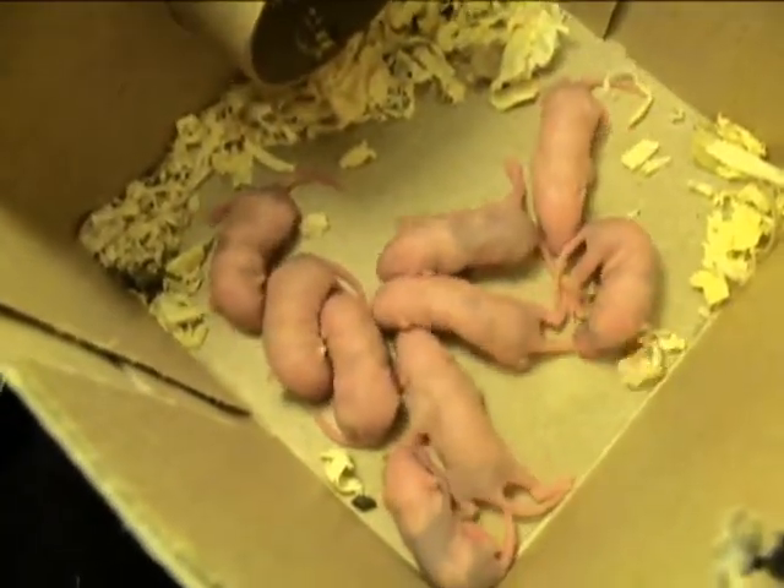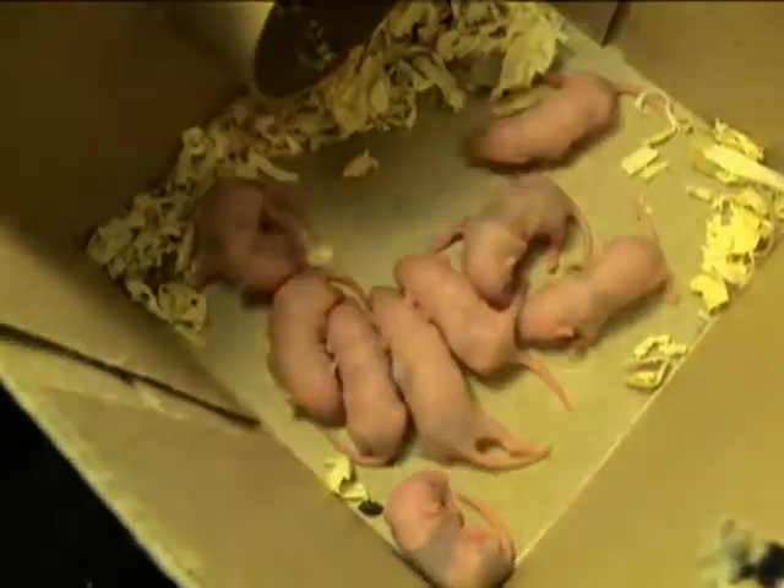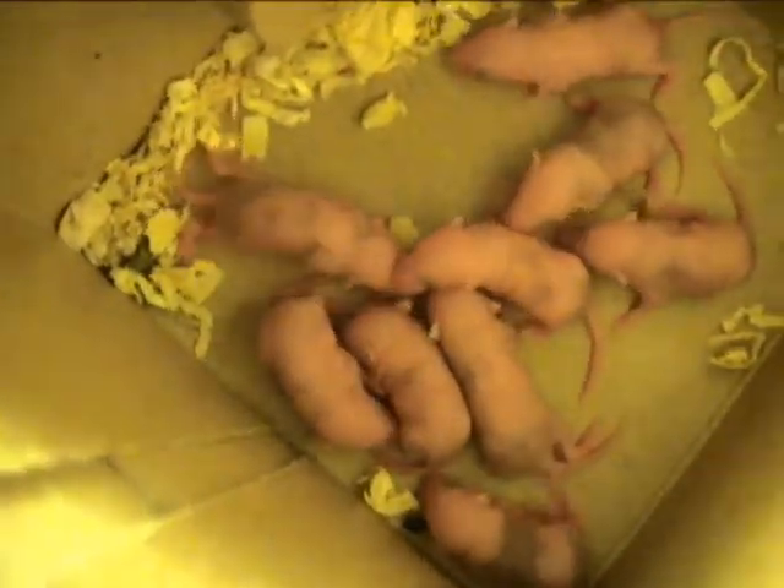The major developments for today: they seem to have more color than they did. You can start to see patterns on their skin for the colorations that are coming, that they're going to have.